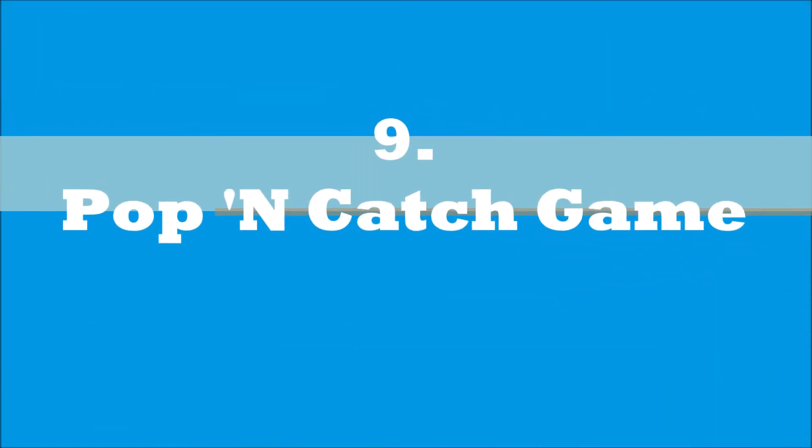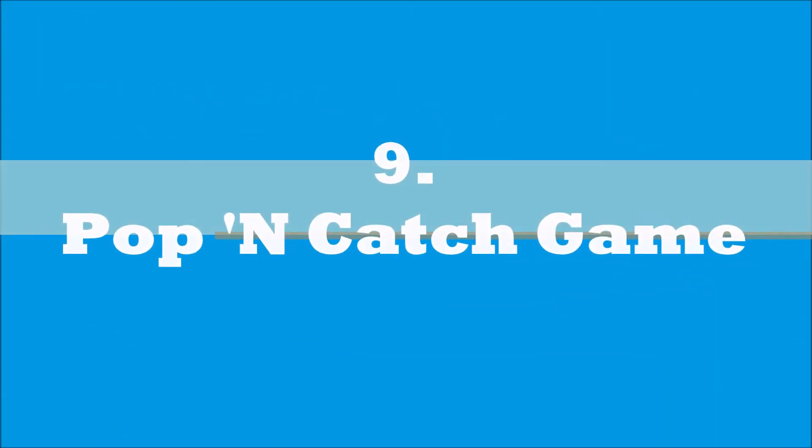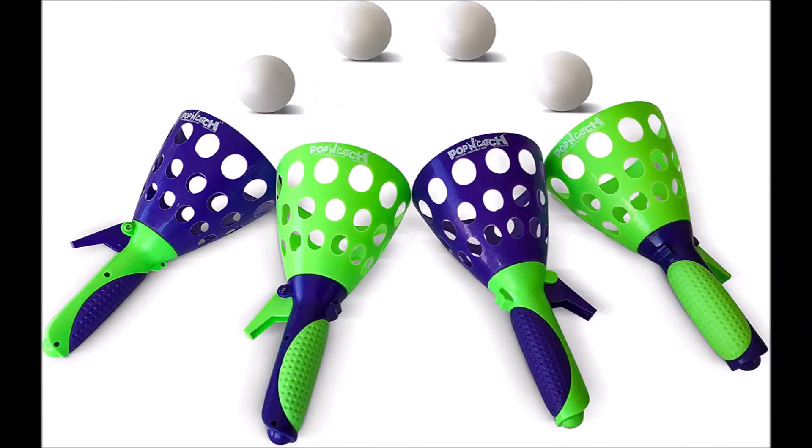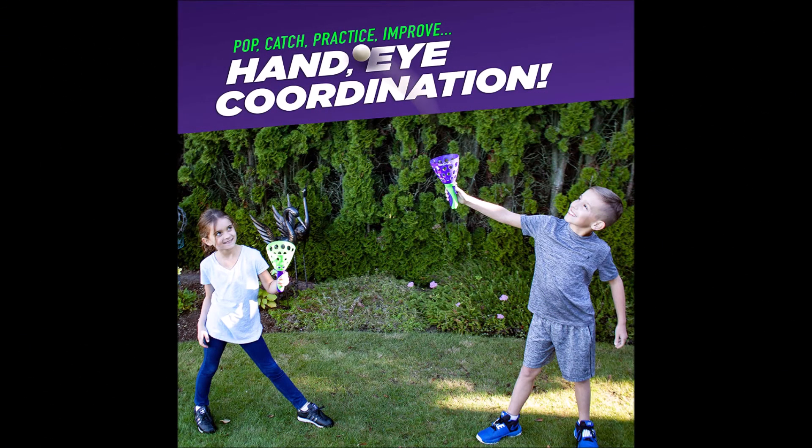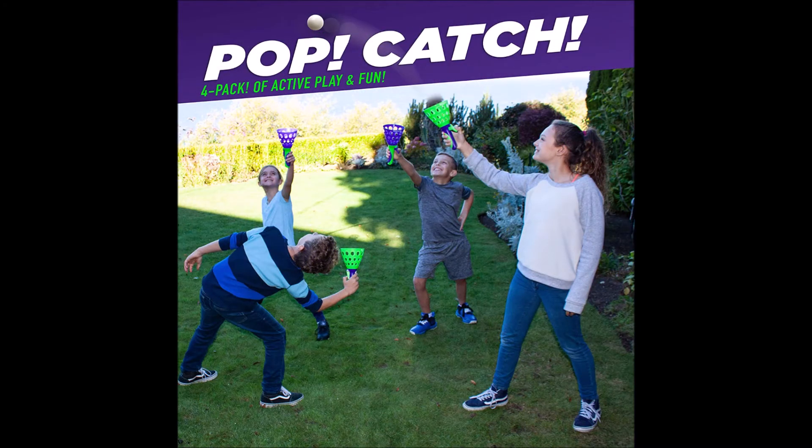At number 9 is the Pop and Catch Game. Children will have hours of fun with this pop and catch game. Get a set of four pop launchers and four children to launch balls from one catcher to the other. Young children will love this.